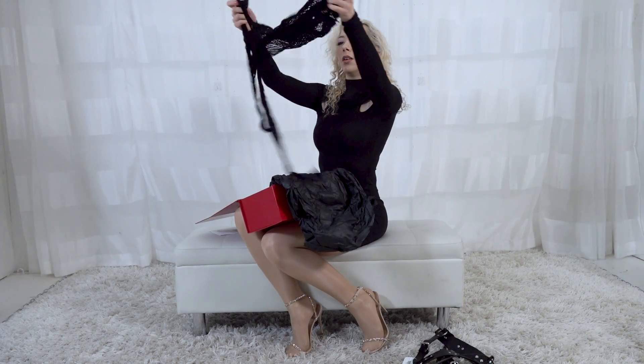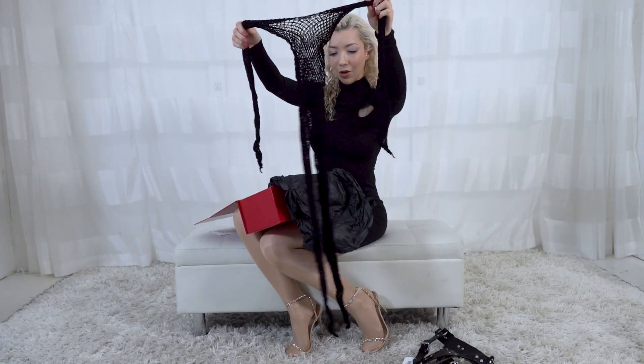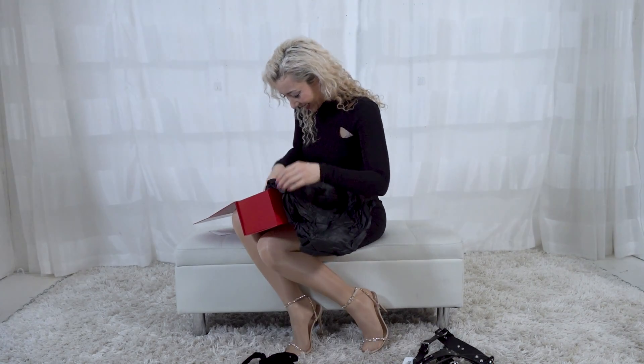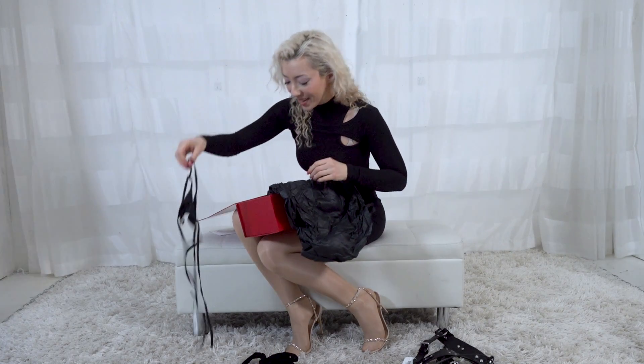We've got a fishnet body stocking. I'm so excited to have stolen this from Lucid Lavender. I think this is a thong — it could also be a hair tie. You tell me.